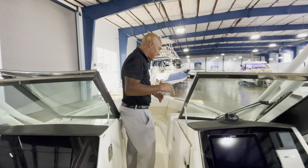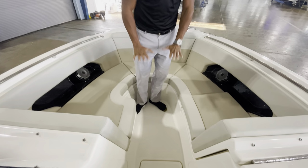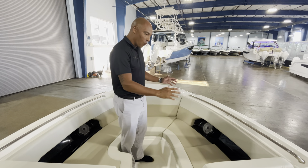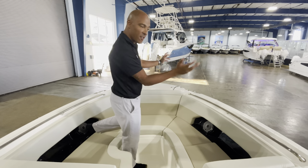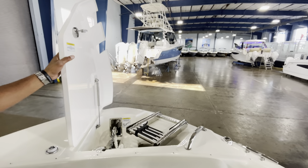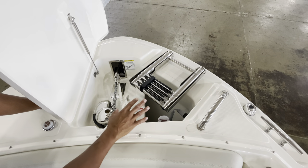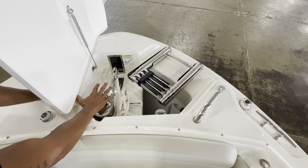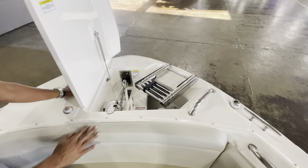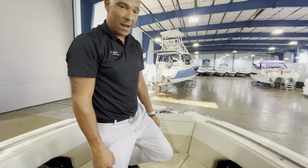Moving forward in the 240 Vantage, there's a really nice bow setup for the family. There is bow seating, and a bow filler cushion that gives the family a great place to have a picnic or lay out. They've done a great job spreading the bow out while keeping the captain's line of sight forward clear. There's a really nice windlass anchor hatch, and one upgrade over this boat's predecessor — the 230 Vantage — is that they allow you to have a beach boarding ladder and a windlass anchor at the same time by offsetting the ladder so they're not competing with each other. There's also a fresh water wash down located here, and a really nicely positioned grab handle coming up that ladder.